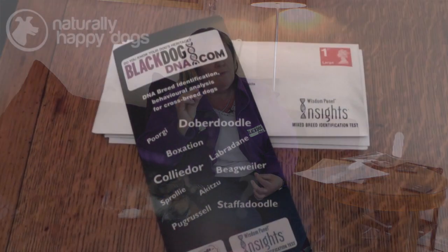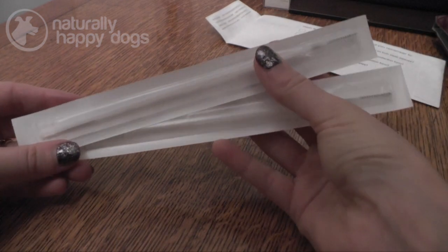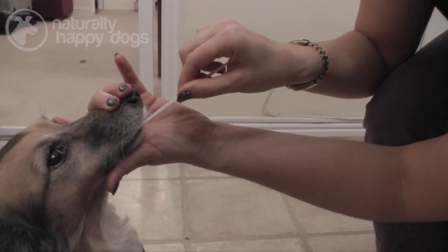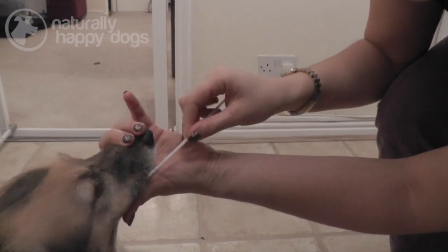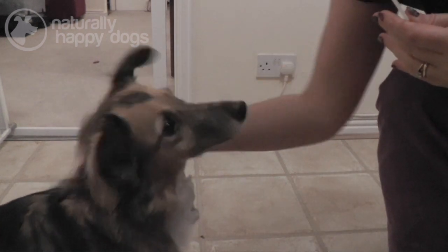What you need to do a DNA test is a living cell from that animal. The usual, easiest way is from the cheek cell — it's not the saliva, it's the cells on the inside of the cheek. What you get when you buy a swab from Black Dog DNA is a little kit with two sterile cheek swabs. They're tiny little brushes — like a cotton swab — rubbed up and down on the inside of the dog's cheek to get some cells. Air dry it for a few minutes, pop it back in the sleeve, post it off to the lab and they will analyse the DNA.